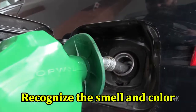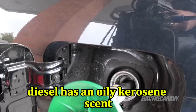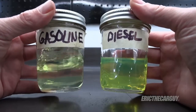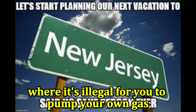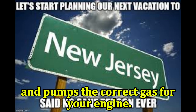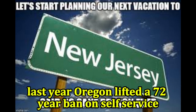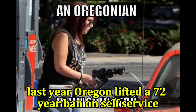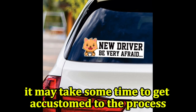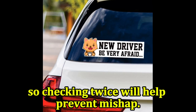Recognize the smell and color: diesel has an oily kerosene scent and is darker than gas, while gas has a yellowish color. If you live in New Jersey, where it's illegal for you to pump your own gas, make sure the service attendant hears you clearly and pumps the correct gas for your engine. Last year, Oregon lifted a 72-year ban on self-service, so learning how to pump your own gas is a vital skill. For new drivers, it may take some time to get accustomed to the process, so checking twice will help prevent mishap.